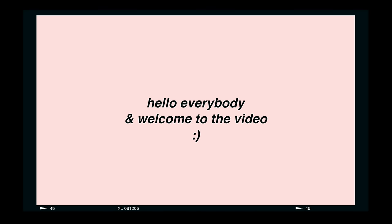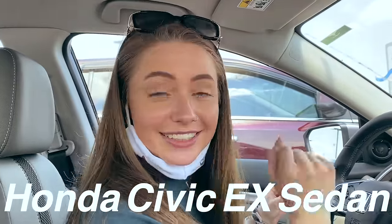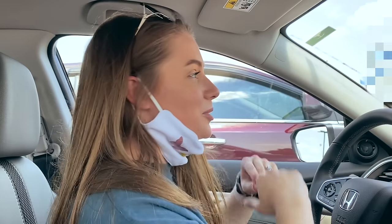Hello everybody and welcome to the video. We're going to start this off with a very short vlog that I took last week when I went to the car dealership and was looking to buy a new car. I'm currently at the car dealership and I am test driving this beautiful car — it is the Honda Civic EX Sedan. The sales rep is going to get in the car with us to drive.